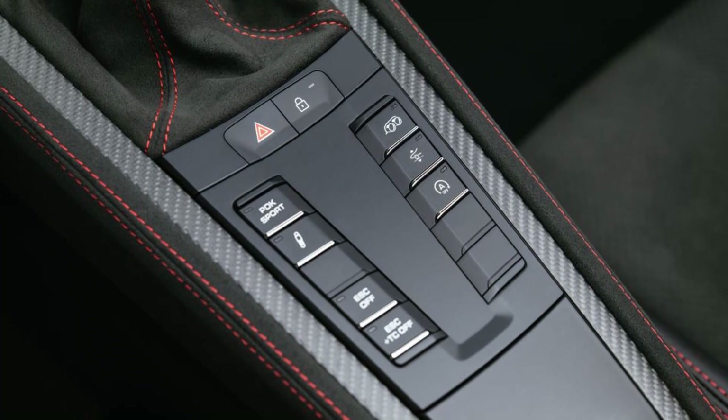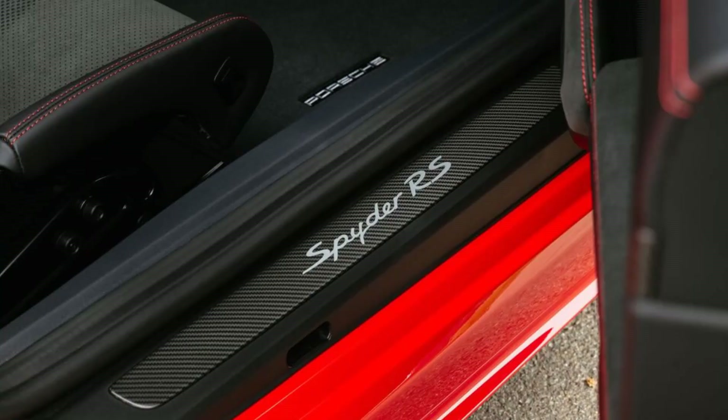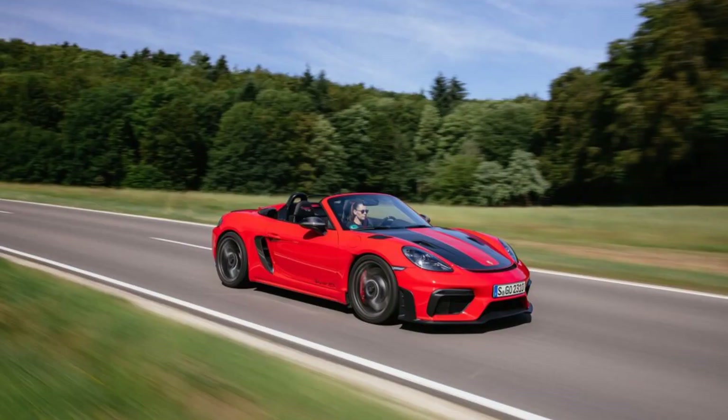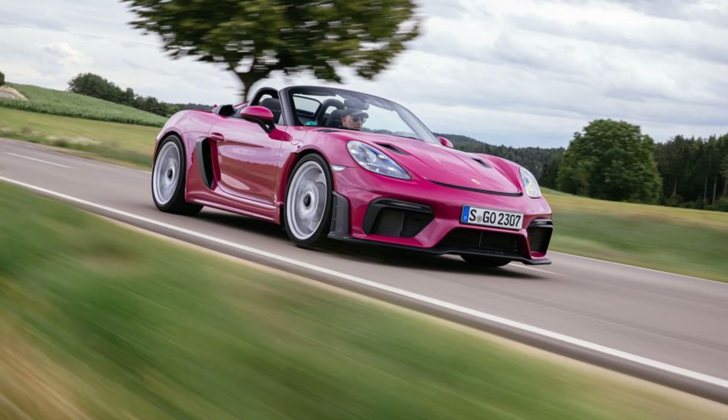Considering that Porsche emphasizes this being a road car, a manual would have made more sense, but we're told there isn't a row-your-own gearbox available that can spin fast enough, has enough torque capacity, and will fit. The upside to the PDK is unflappable launch control. Porsche says the Spyder RS will hit 60 in 3.2 seconds, but we got 2.8 out of a GT4 RS — a number we fully expect the roofless model to compete with. Most of the acceleration numbers will be similar; the Spyder RS is just 11 pounds lighter than the GT4 RS, per Porsche.